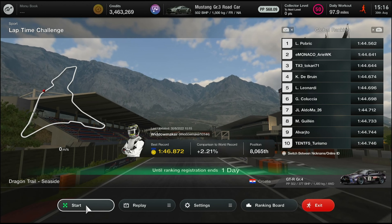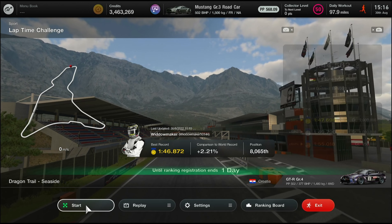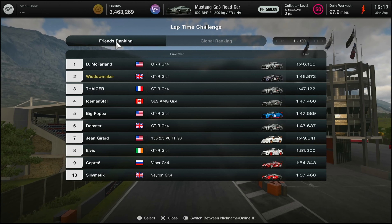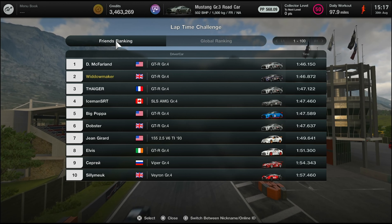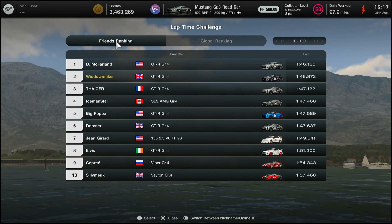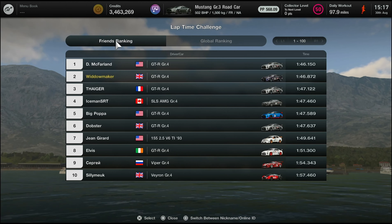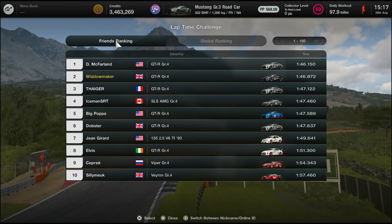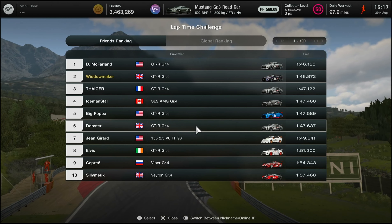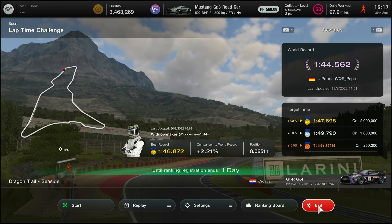Where does that put us? 8,000th - so we halved our position in the leaderboard, which I'm really pleased with. Looking at my friends list it puts me second - I've gone above Phager. Iceman was above me, Big Popper even. Oh no, Dobster still hasn't made it - he's a 147.6, I think he's just outside the gold, maybe needs a 147.7 or something. And there it is folks, that's it! Thank you very much for watching, thanks for listening, we'll see you on the next one. Take care.